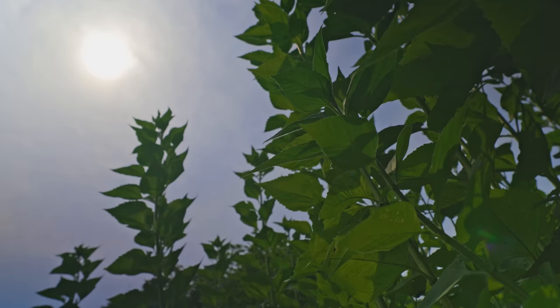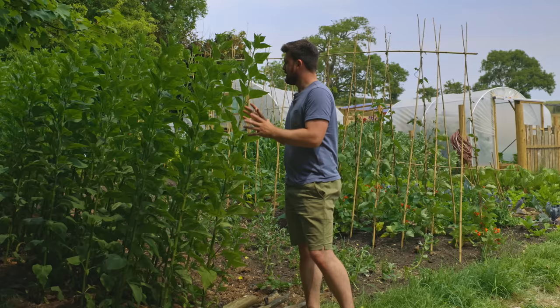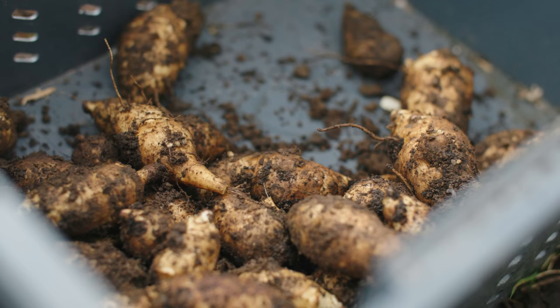Jerusalem artichokes, also known as sunchokes, are known to be so resilient to any kind of pest issues. In fact, in Jedam they use Jerusalem artichokes and their tubers to create natural insecticides and pest deterrents, and they're also super productive.